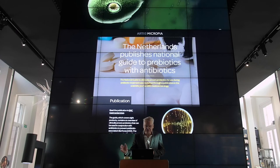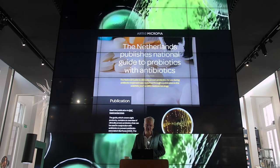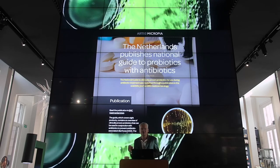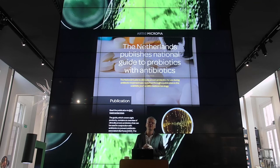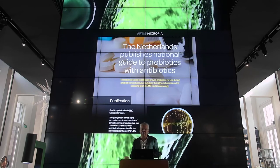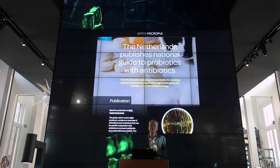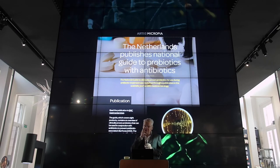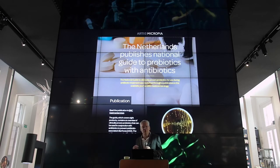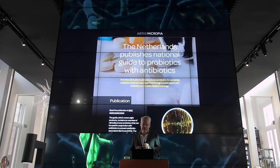We developed a guide about probiotics with researchers and the museum together. The purpose was to give the public an impression of what are actually the health claims related to probiotics. We published a review in the journal BMC Gastroenterology looking at the efficacy of probiotics after the treatment of antibiotics — because there was a lot of unclear about this — allowing people to really have a look at these products available on the market and the evidence presented in the scientific literature.